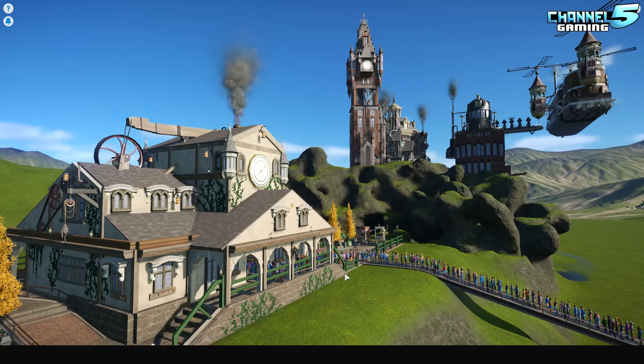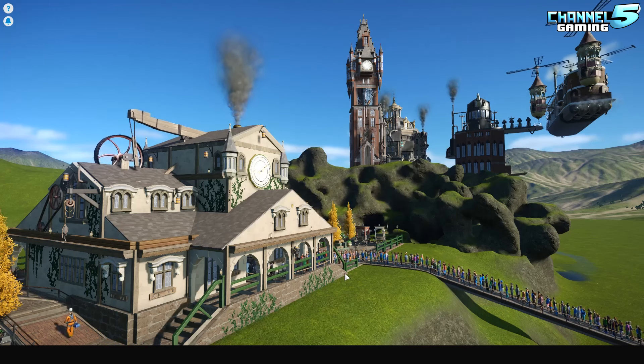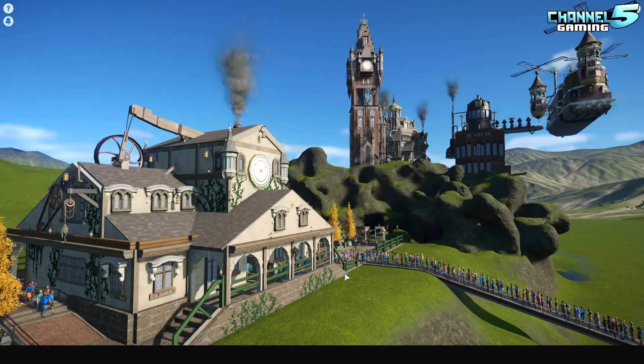What is up my Planet Coaster friends? Johnny5Live here and we are back with another episode of Coaster Spotlight. In today's video we're going to be looking at Boomerang Steampunked Launch and Reverse Backward Coaster created by Messino. So stay tuned and let's check it out.